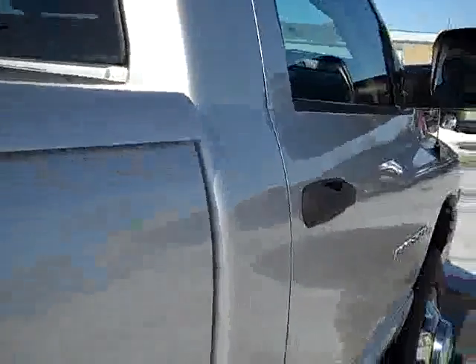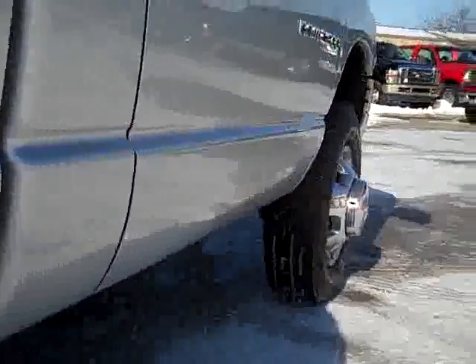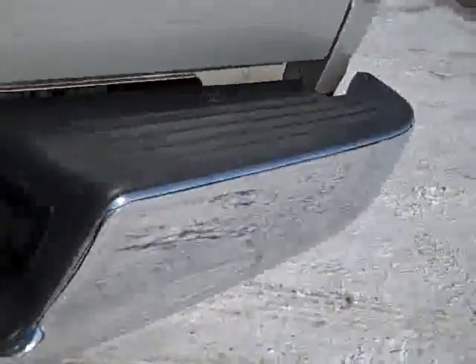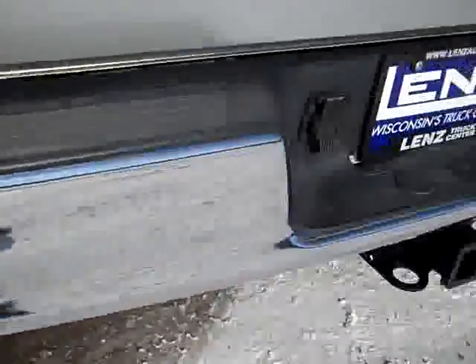We take these videos so if you are far away, or even if you're close by and don't feel like making the trip out, you can see the truck, hear the truck, have confidence in the vehicle that you're purchasing, and see the truck all the way around — see the frame, see the body in the frame, see the back tires, see all the tires, see they all have the same tread, almost all the tread left. I want you to know exactly what you're getting before you get here.